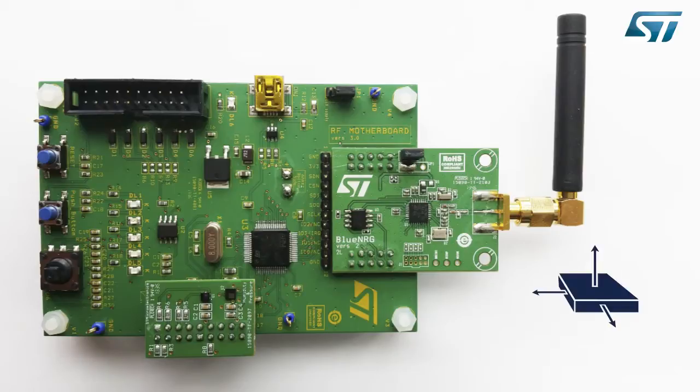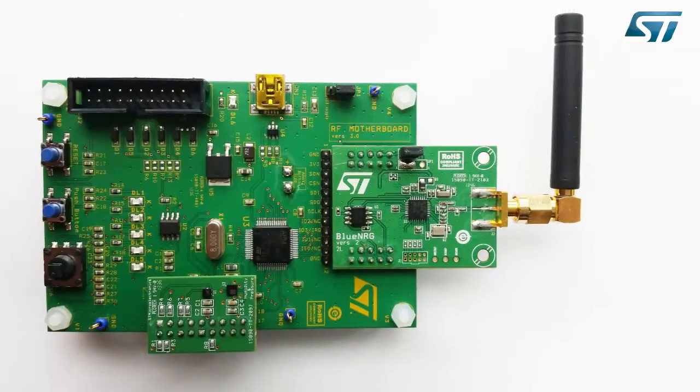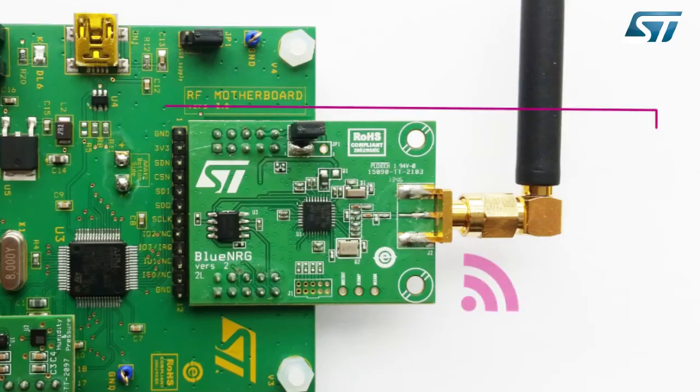Here is the BlueNRG development kit. The sensing part of the solution is composed of a three-axis accelerometer and temperature sensor mounted on the motherboard. A daughter board completes the sensing part with three environmental sensors: a combined humidity and temperature sensor and a high-precision pressure sensor. At the heart of the motherboard is an MCU from ST's STM32 family, based on Cortex-M3.